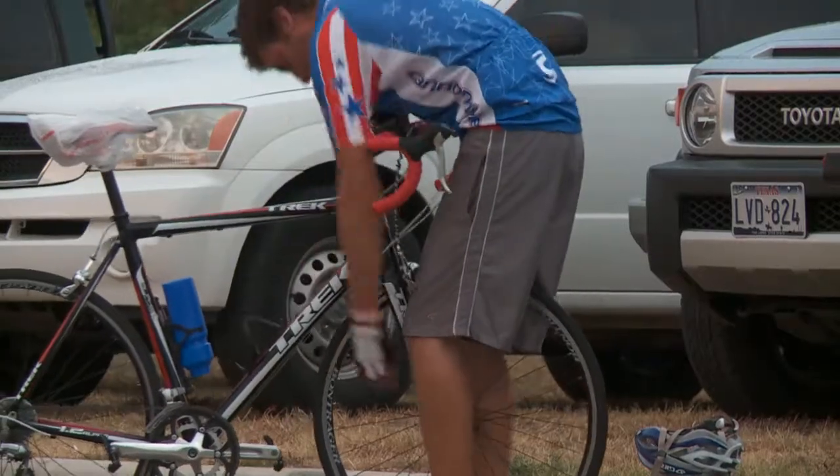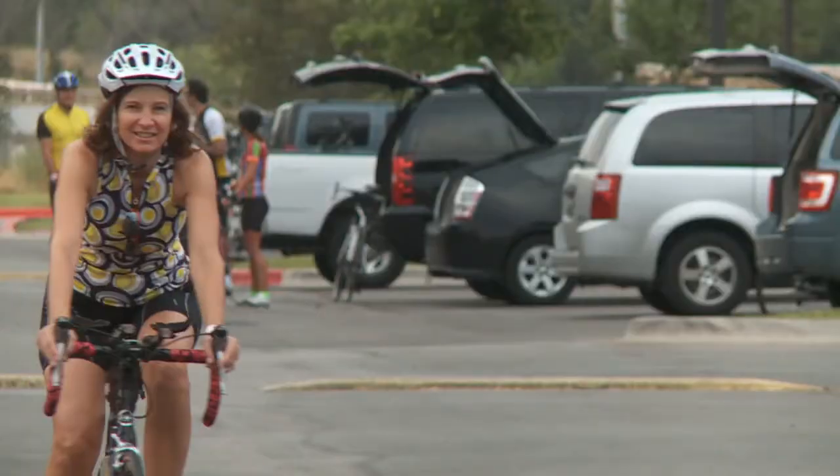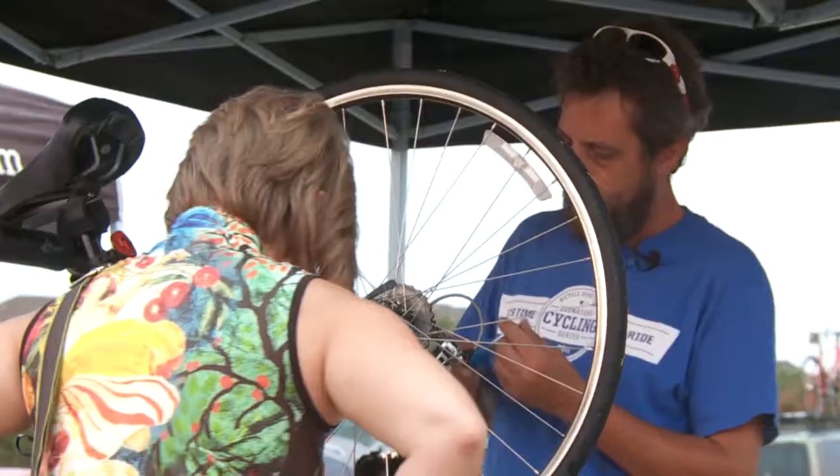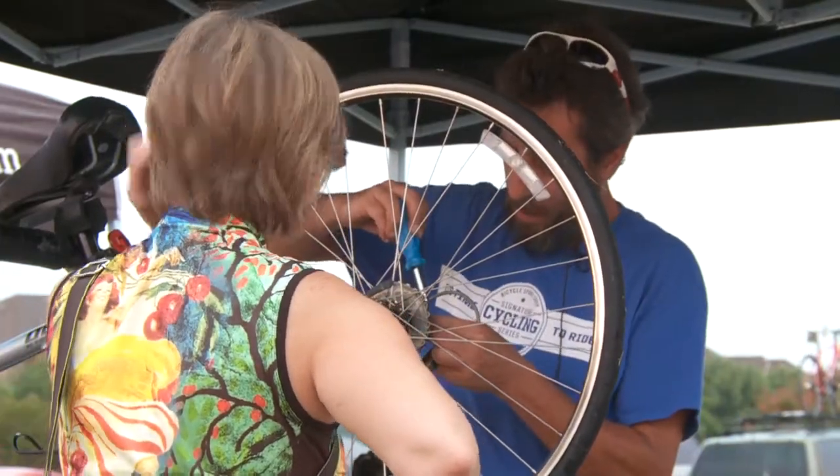If you need help for any reason with your bicycle, hydration, whatever it is, look around. We have volunteers in blue t-shirts or red t-shirts and they're ready to step up and help you with whatever your needs are.